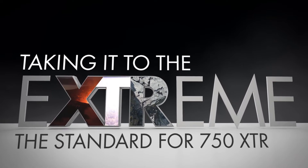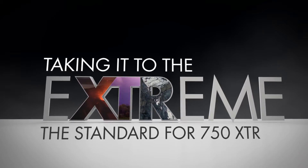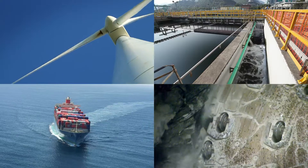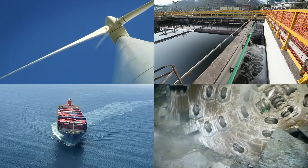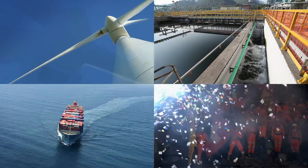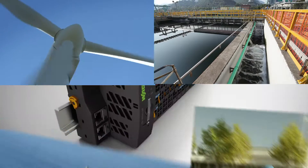Taking it to the extreme — the standard for 750 XTR. The WAGO I.O.System 750 XTR features outstanding characteristics. It is extremely weather-resistant, immune to electromagnetic interference, as well as insensitive to vibrations and impulse voltages. This is what makes 750 XTR the first choice for demanding applications.